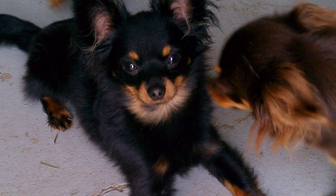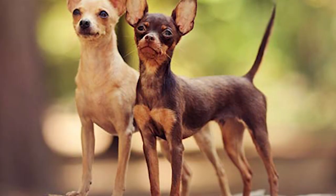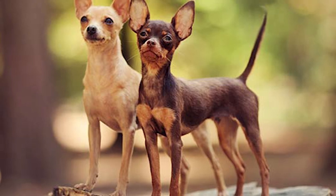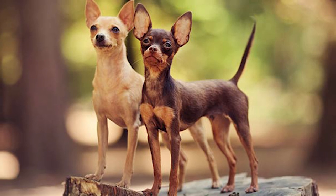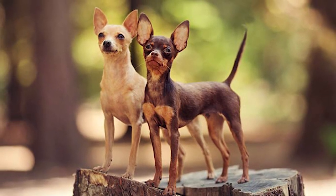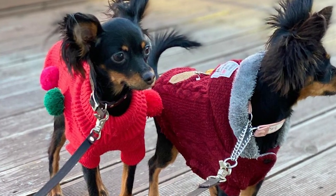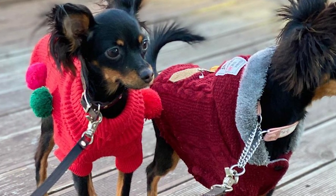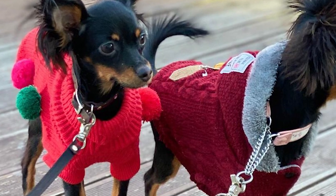Once you bring your Russian Toy home, it's time to introduce him to the rest of the family and neighborhood. Keeping your dog from developing timidity or hostility is possible with systematic socialization. Your dog won't be shy or aggressive toward other canines if you take the time to socialize it properly. Your Russian Toy will learn to behave appropriately in various settings if you introduce him to many different dogs, people, sights, and sounds. Most importantly, this breed requires constant human company and suffers greatly from separation anxiety if abandoned.